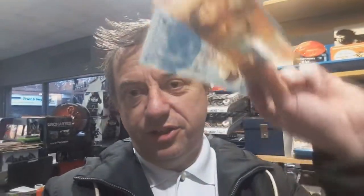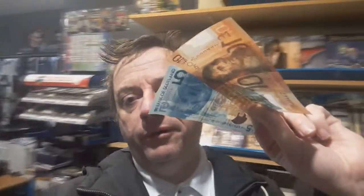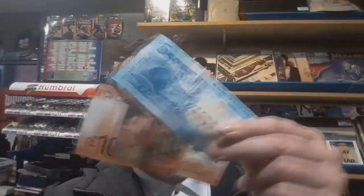English £5 notes and £10 notes can play vinyl records, but do Scottish ones? We've got a Scottish £10 note and a Scottish £5 note - will they play a vinyl record? Let's find out!